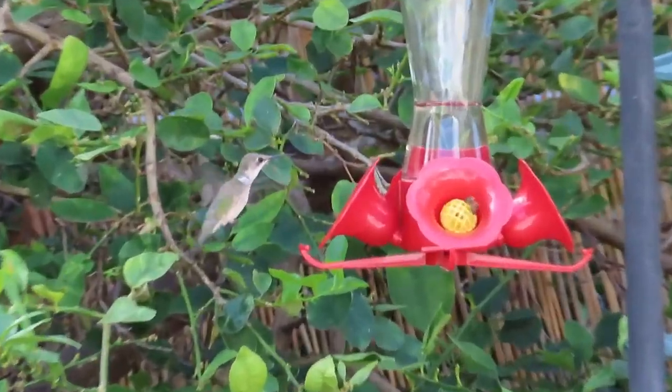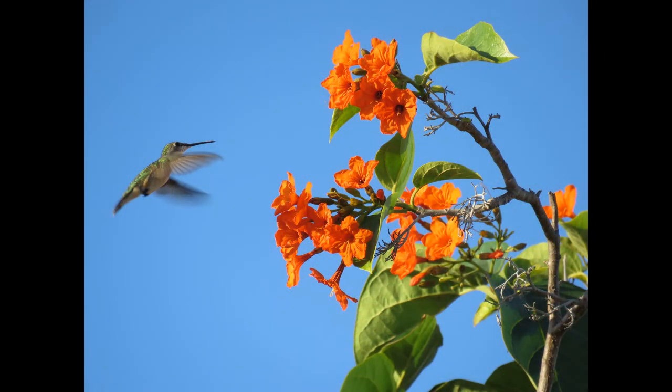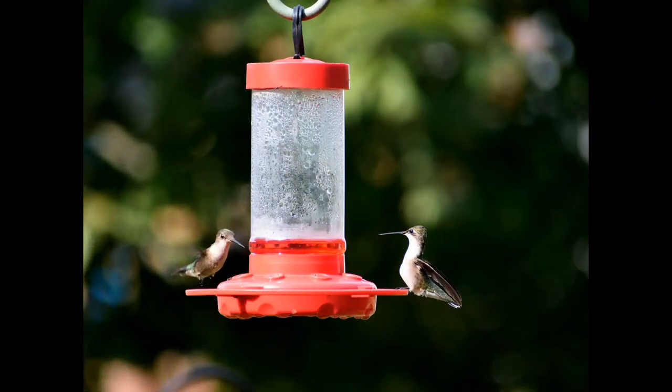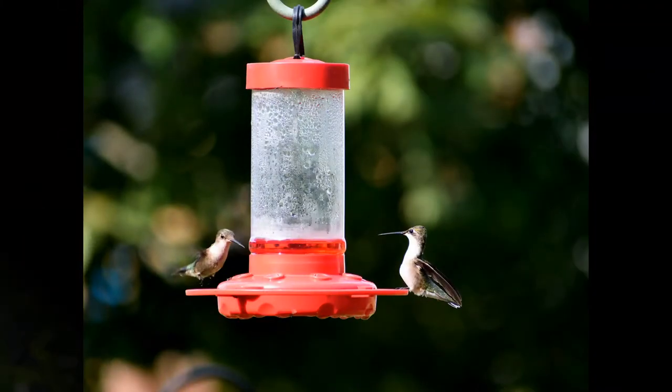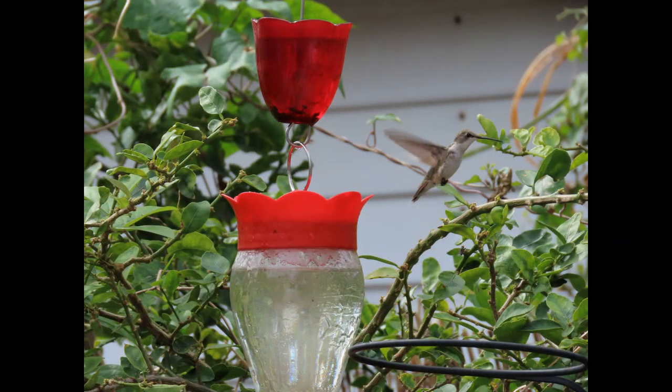As far as migration goes, they are long-distance migrants, wintering in south Florida and other tropical areas such as Central America.